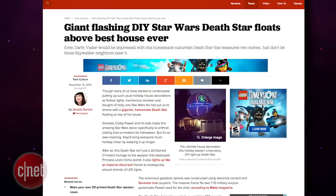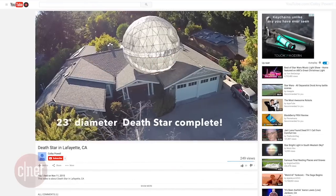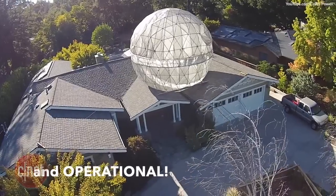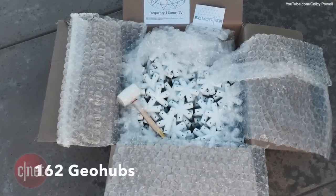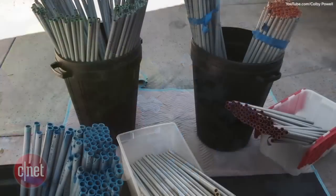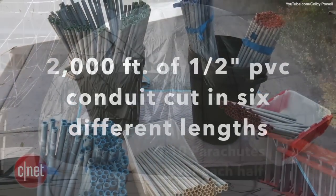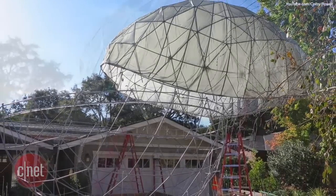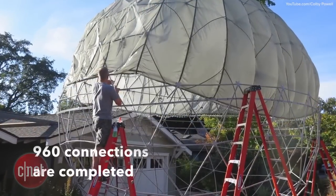The force is strong with YouTube user Colby Powell, who posted a video of his newly constructed 23-foot-tall operational Death Star in Lafayette, California. The Death Star's frame required 162 geohubs, 18 cans of paint, 2,000 feet of half-inch PVC conduit, and two T-10 gray parachutes to cover each hemisphere, making a total of 960 connections.